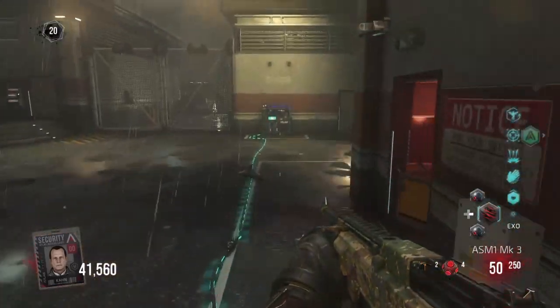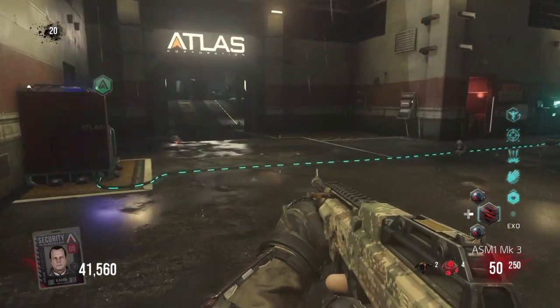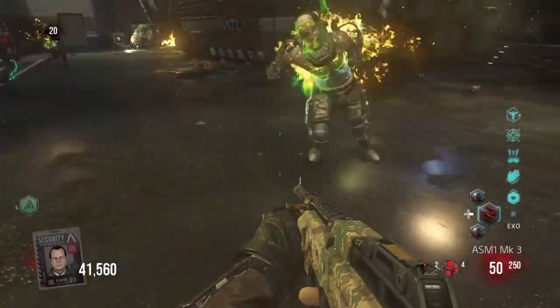What is going on ladies and gentlemen, it is CM here and today we're just going to have a very brief run through of Black Ops 3 beta, which is coming out in 24 hours, which is sick.